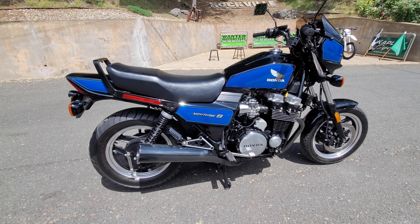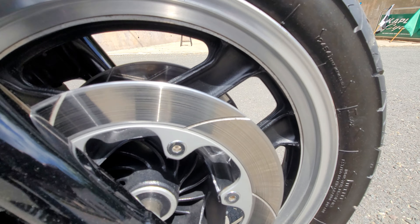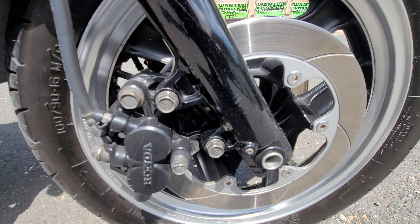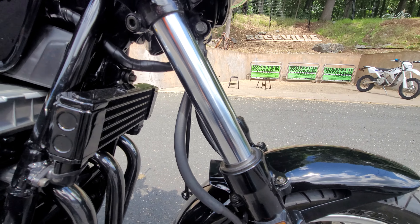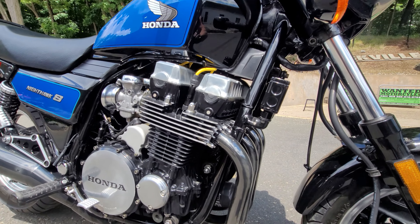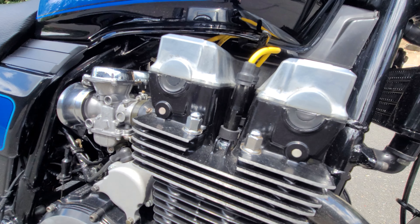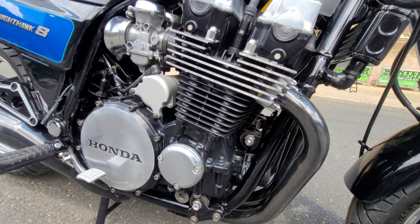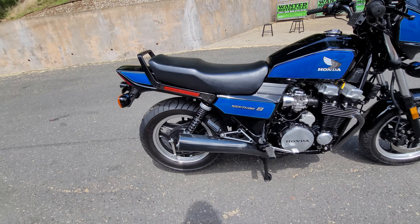Everybody who's seen this bike in the shop was gaga over it. Look how nice the aluminum work is on the rims — the calipers and rotors just came out of the box in 1984. The chrome on the forks is perfect, there's no evidence of the bike having any crash damage ever. The original black chrome is beautiful. The engine shows like a brand new motor — it looks, sounds, and runs like a brand new bike.